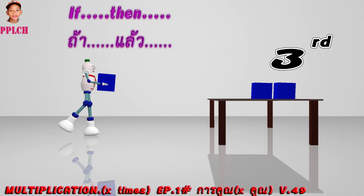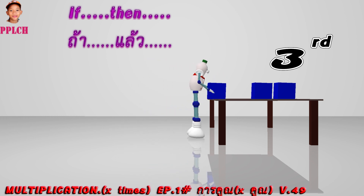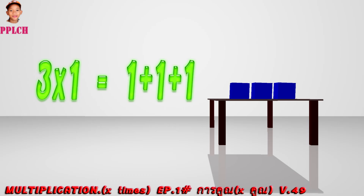Third time — if three times, then get three cubes. If three times, then get three cubes. Three times one is equal to one plus one plus one.